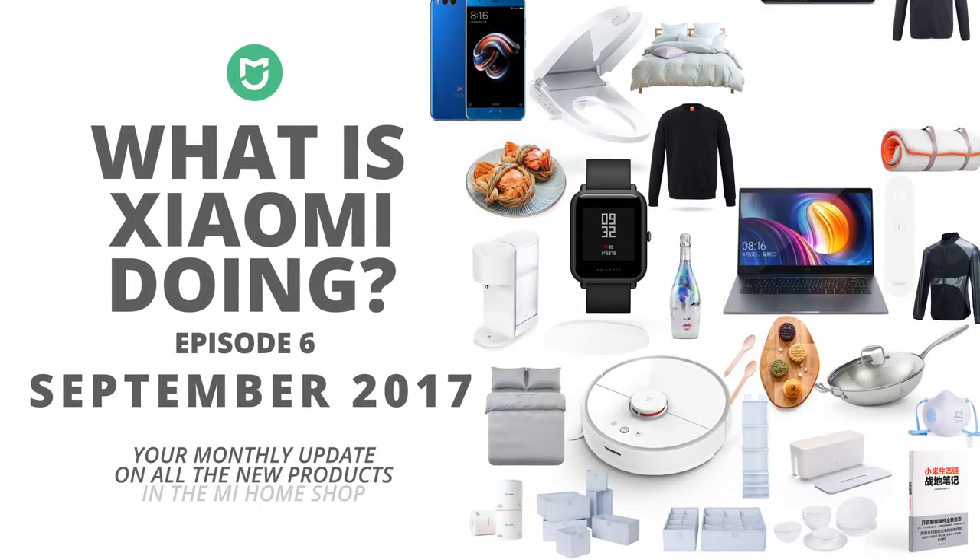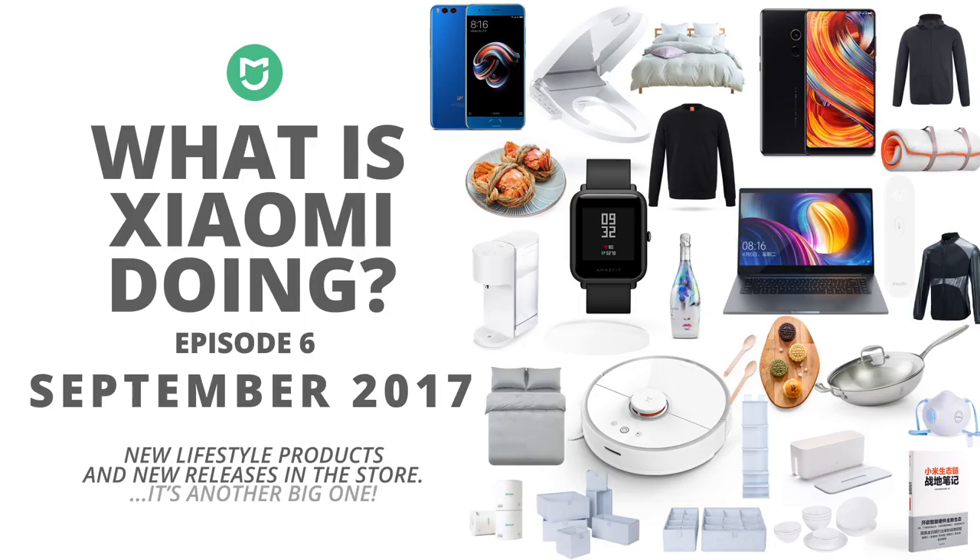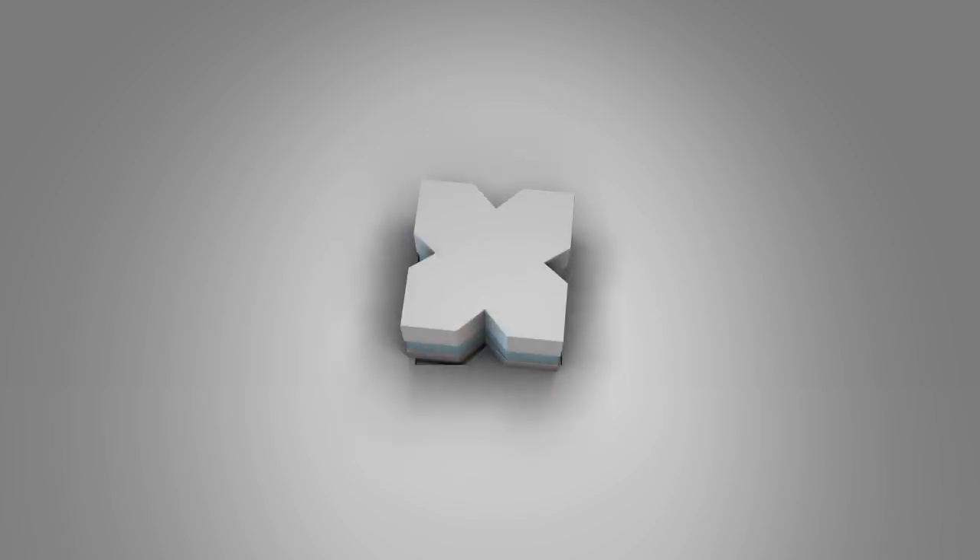Hey, what's up? In this episode of What Is Xiaomi Doing, we're going to look at all the new releases in the Mi Home Store over the last few weeks. Since last month's episode has been so popular, I'm giving away one of these new products to any of you subscribers in this as well. So why wait? Let's go!